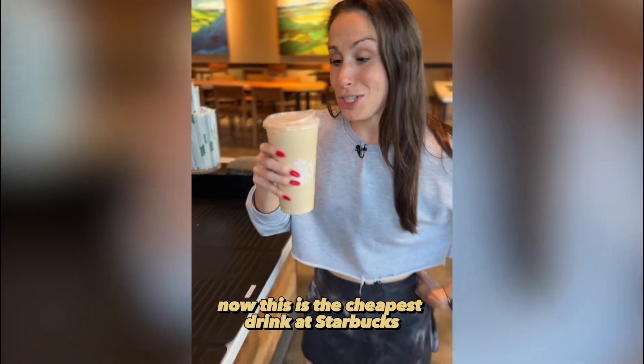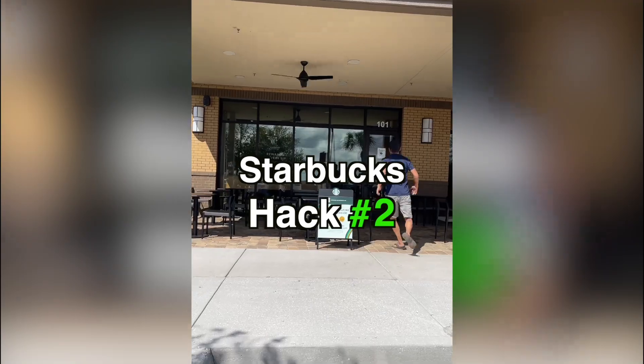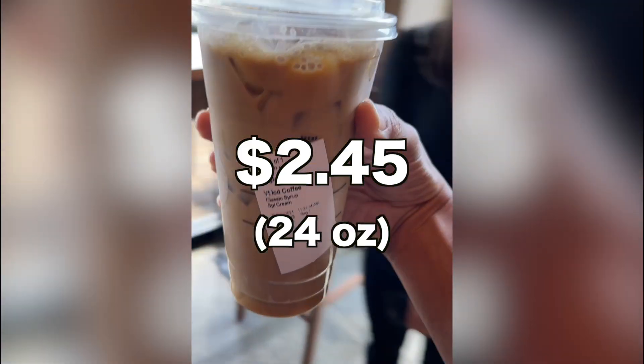Now this is the cheapest drink at Starbucks. Well, so is this. Starbucks hack number two: venti iced coffee, $2.45, 24 ounces.